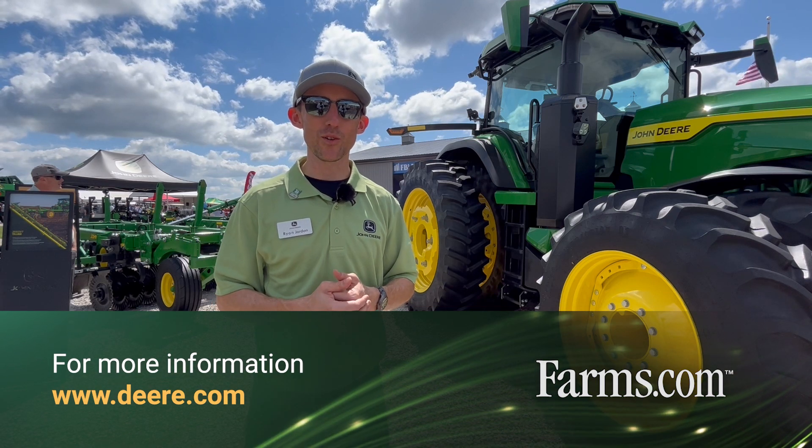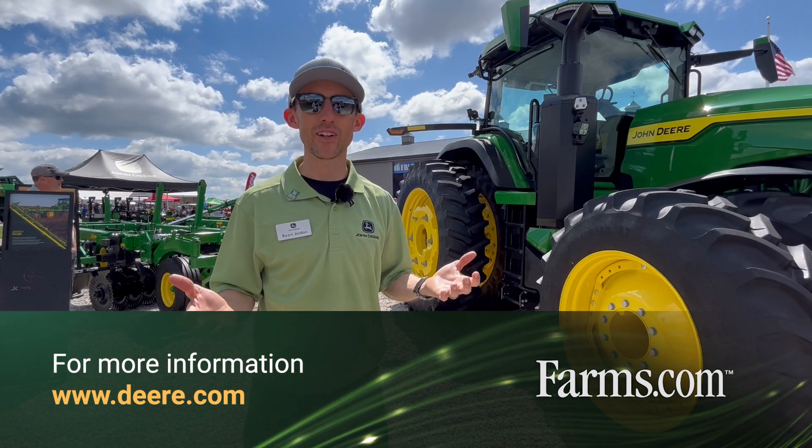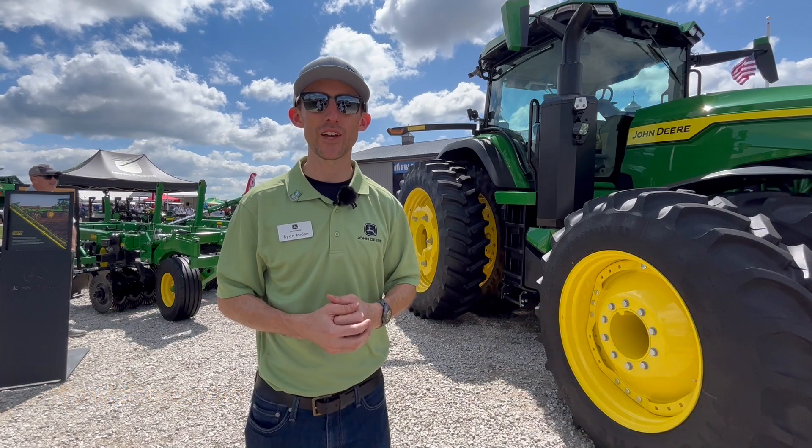This is technology that we're really excited about, and we hear a lot of growers are excited about it too. To learn more, visit your local John Deere dealer, JohnDeere.com, or JohnDeere.com/autonomy.